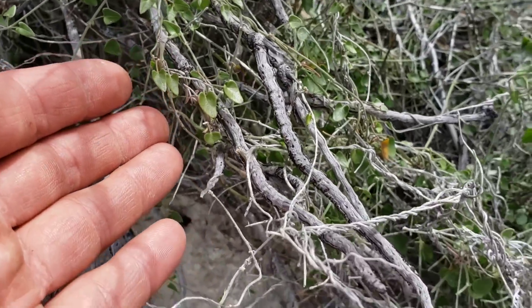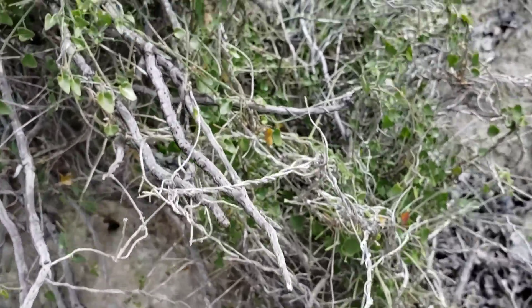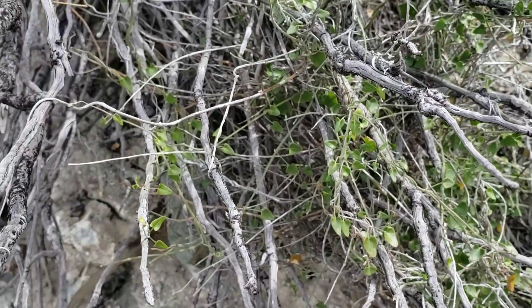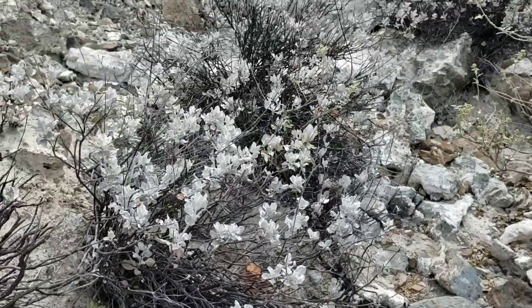Oh, is this that undescribed species of Matelea? John Rebman is actually in the process of naming it. I didn't realize it was here. It's not flowering. It's in the milkweed family — M-A-T-E-L-E-A. Look at those cordate leaves, little heart-shaped leaves.